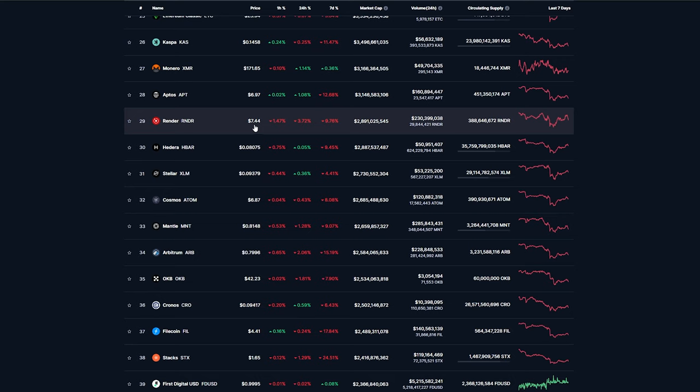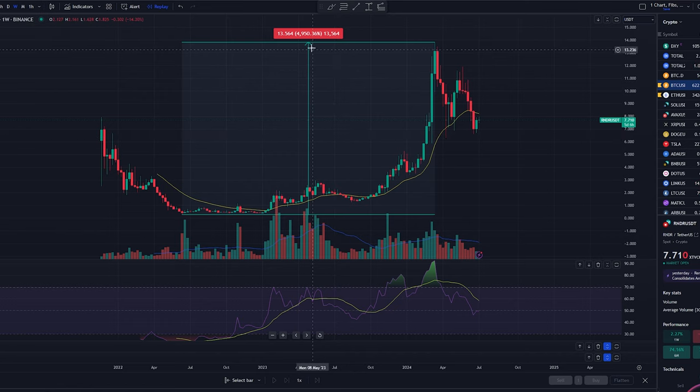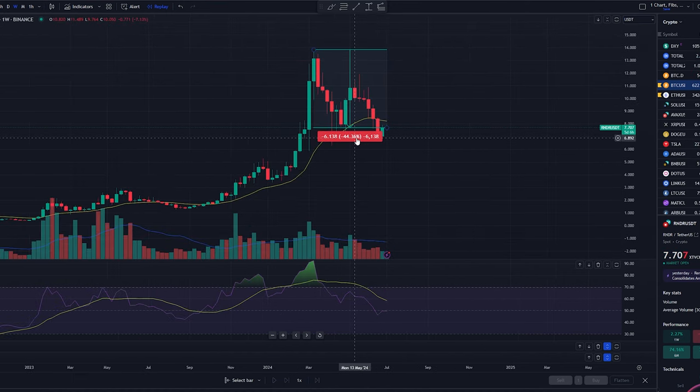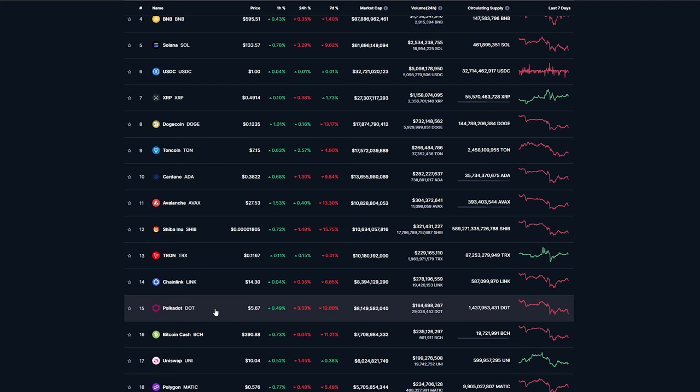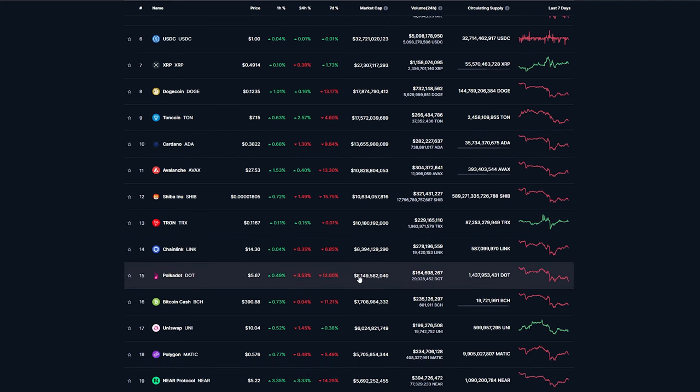Render is currently sitting at $7.44 at a $2.8 billion market cap. Render has already made almost a 5,000% move from its bottom back in 2022, setting a new all-time high this year in March. It's currently down about 44%, so just with a move back to its previous all-time high, it's about an 80% return. You're basically going to be at the point of doubling your money. I wouldn't be surprised to see Render break into the top 15 here in cryptos by market cap. Right now to get into the top 15, it would need to just get over $8 billion, which is not that far off.